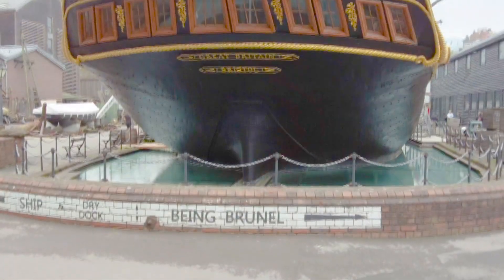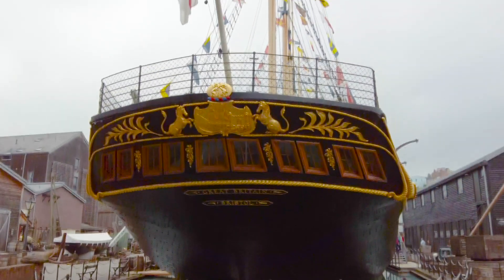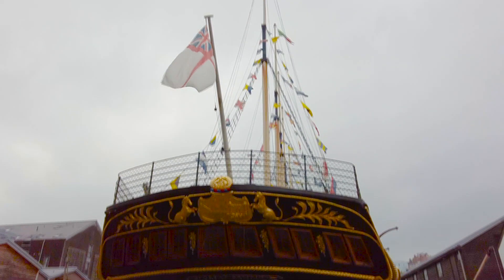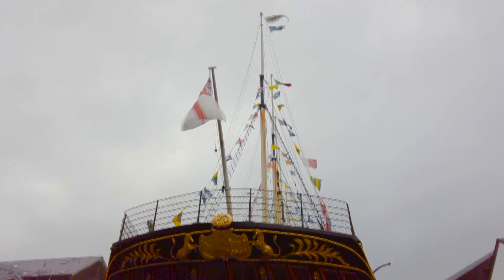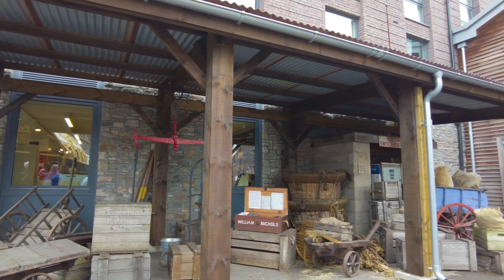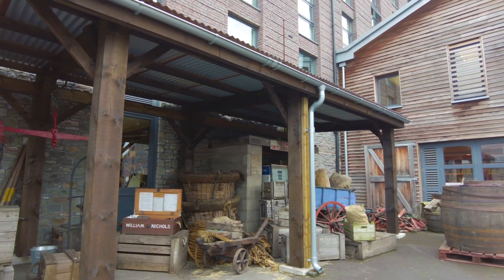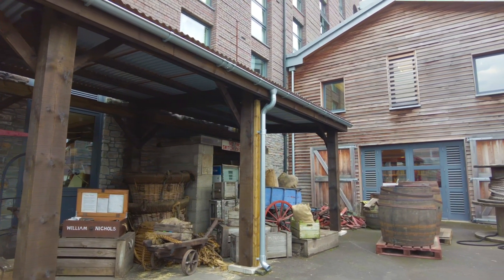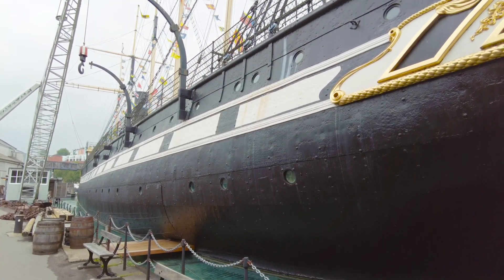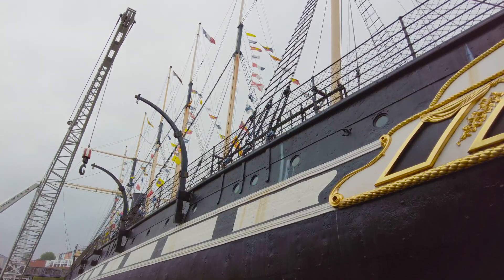Time for our first fun fact: she launched in 1843 to be the first iron-hulled propeller-driven steamship, but she wasn't completed until 1845. The layout of the Great Western Docks gives you a sense of that period. The next fun fact: the man in charge of the overall design and construction was none other than Isambard Kingdom Brunel.